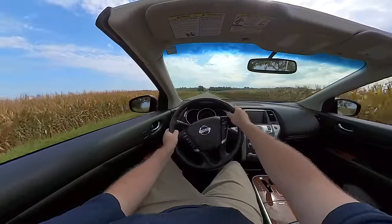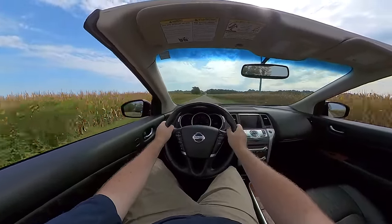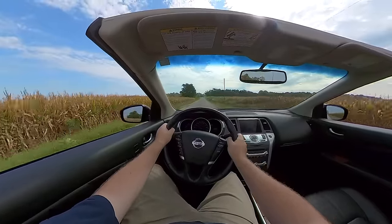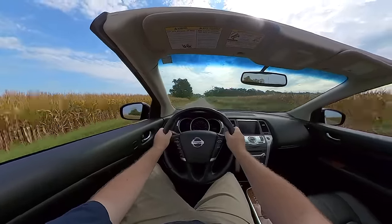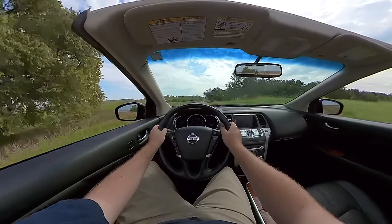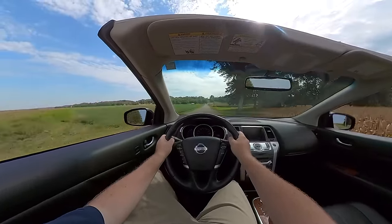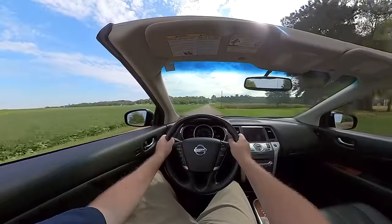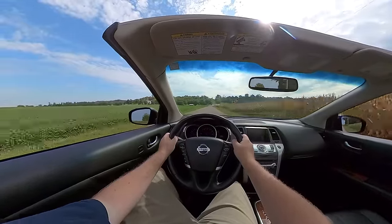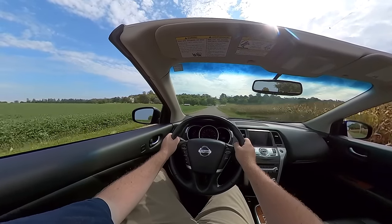How does it feel to drive a Murano Cross Cabriolet? Visibility at the front is great; visibility at the back is awful. However, steering is good, and I like that 3.5 liter V6. All the touch points in here are pretty good, and yes, it is pretty sloppy in the corners because of structural rigidity being down low — there's no roof to help out with the structure. But unless you take your Cross Cabriolet to a track day, you're not going to care. It's not supposed to be a well-handling vehicle; it's supposed to be a fun recreational vehicle, and that's exactly what Nissan did.